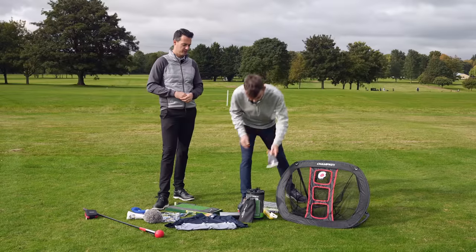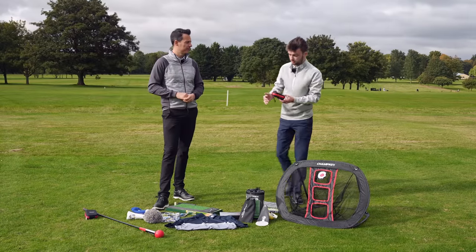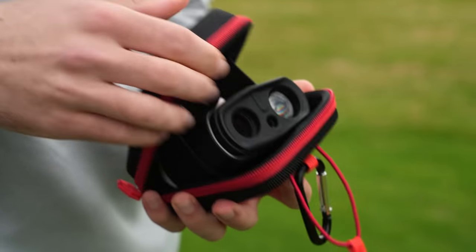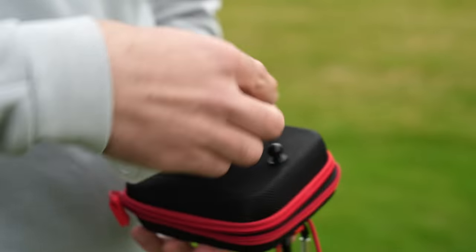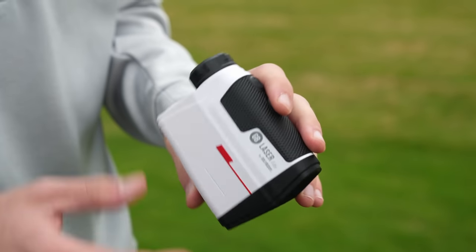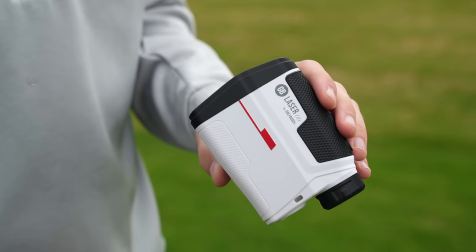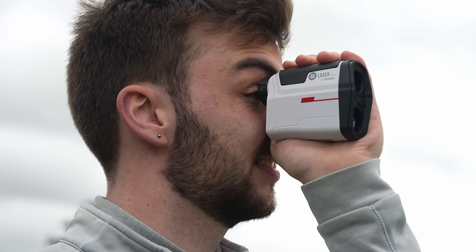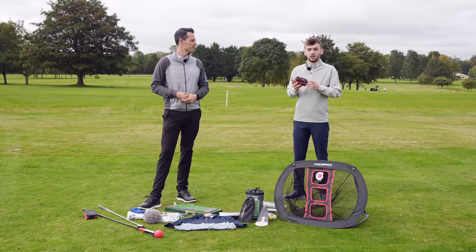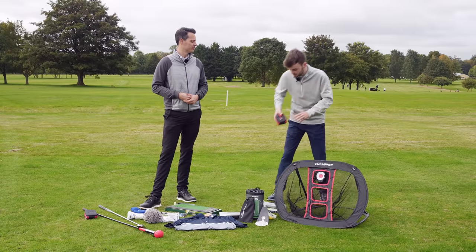That set is $99.99. My final premium option is the Golf Buddy Laser Light. A lot of golfers aspire to have a laser. This comes in at £129 on Amazon, which is at the low end for a laser, but it still does everything a laser needs to do. It's accurate within one yard and it's got slope so you can read how high or low the pin is. It comes in a nice carry case as well — a very good premium gift.